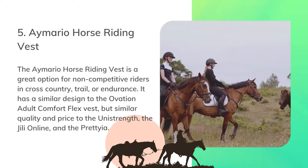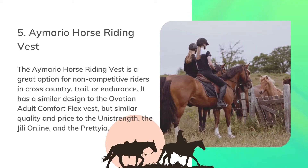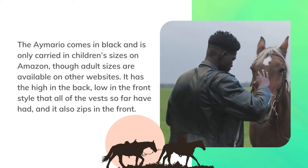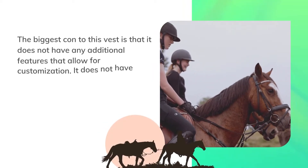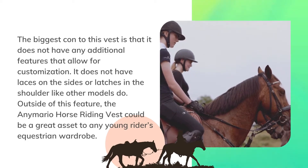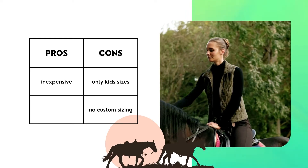The Imario horse riding vest is a great option for non-competitive riders in cross-country, trail, or endurance. It has a similar design to the Ovation adult comfort flex vest, but similar quality and price to the Uni Strength, the Geely Online, and the Prataya. The Imario comes in black and is only carried in children's sizes on Amazon, though adult sizes are available on other websites. It has the high-in-the-back, low-in-the-front style that all of the vests so far have had, and it also zips in the front. The biggest con to this vest is that it does not have any additional features for customization — no laces on the sides or latches in the shoulder like other models do. Outside of this, the Imario horse riding vest could be a great asset to any young rider's equestrian wardrobe. Pros: inexpensive. Cons: only kids' sizes, no custom sizing.